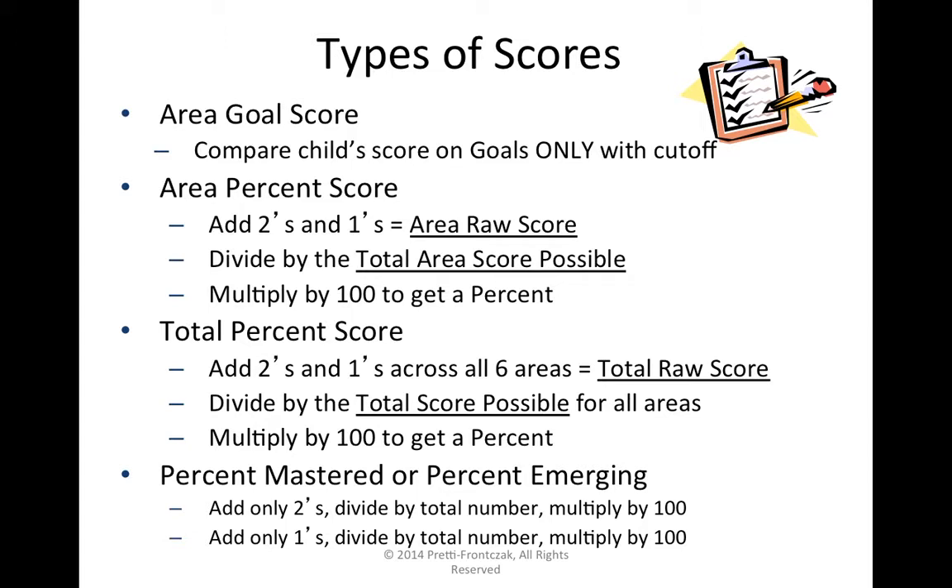There are two scores that you are routinely prompted for on the child observation data recording form: an area percent score and a total percent score. The area percent score is the one you're really prompted for, but there's also a total percent score. And then there's one I'm going to introduce that probably has the most meaning from an instructional perspective — that's percent mastered or percent emerging.